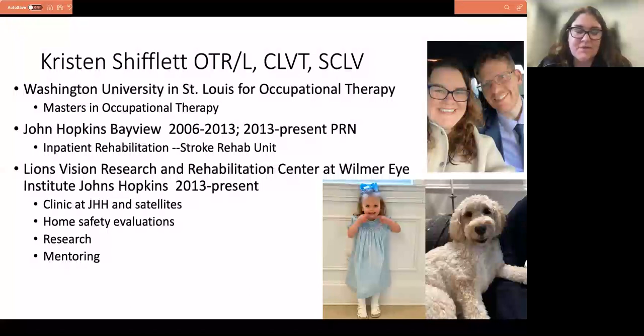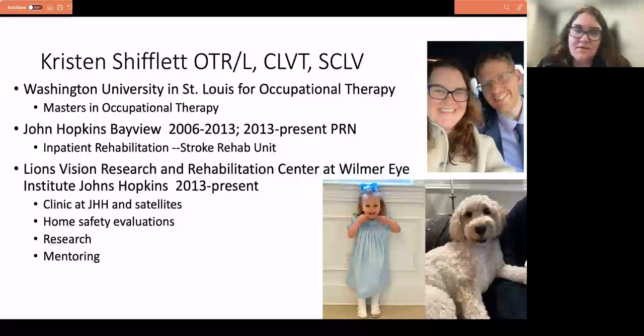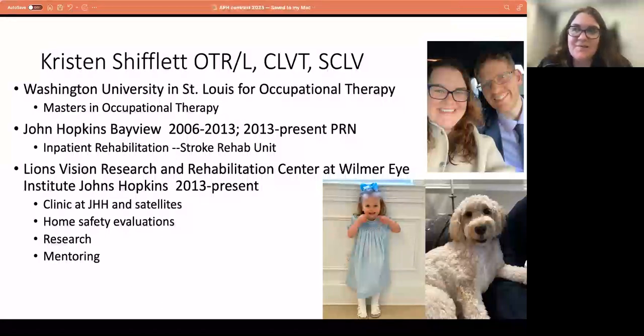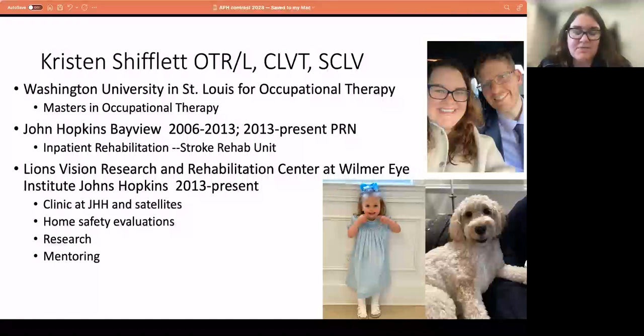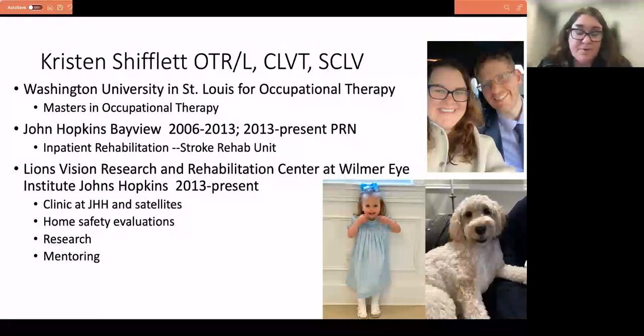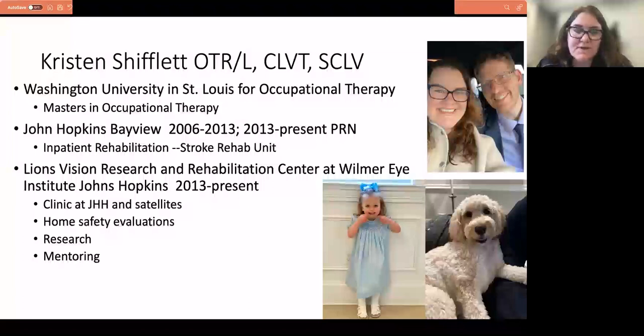I've been with Johns Hopkins since 2006. I first worked inpatient rehab — basically, if anyone recovered from a stroke or a hip replacement, I went to see and work with those people as they were recovering in the hospital. As part of our professionalism, we take continuing education credits. I went to Mary Warren in North Carolina, who had a continuing education course about vision, and ever since then, literally, I've been hooked. I did the University of Alabama-Birmingham two-year program for the graduate certificate in low vision. Then in 2013 I joined Wilmer, and I still do that peer-in work at Bayview.